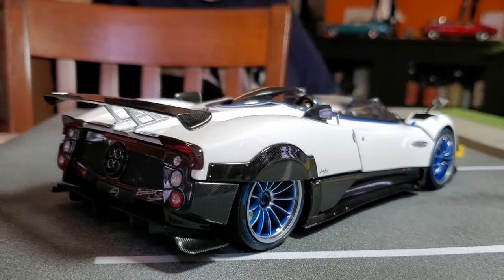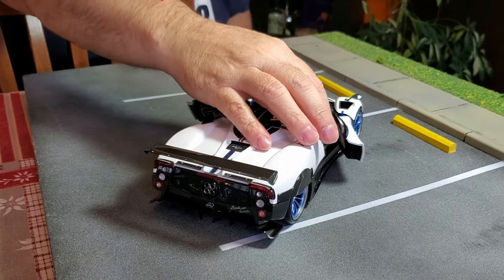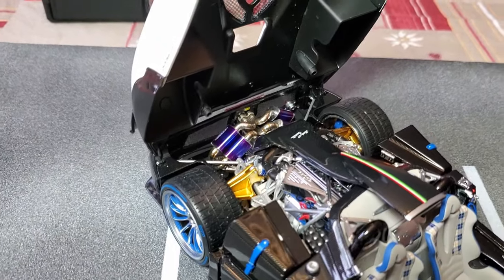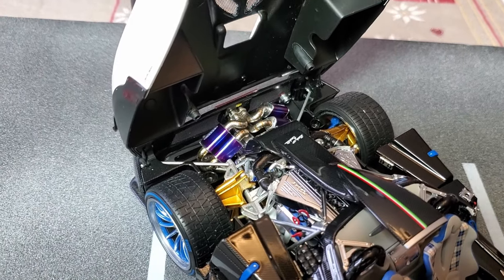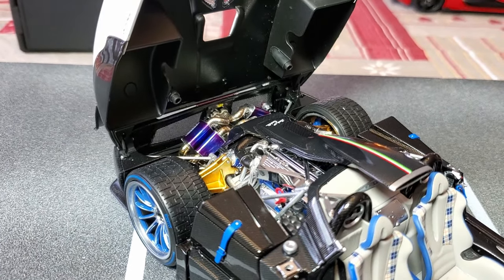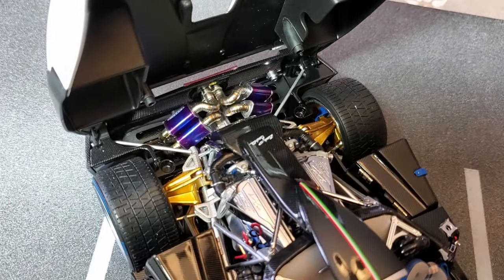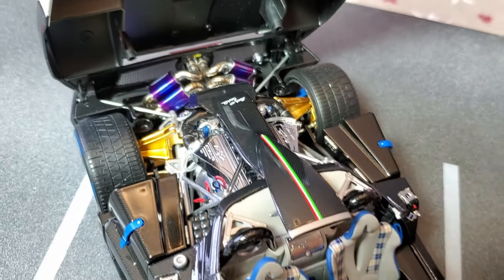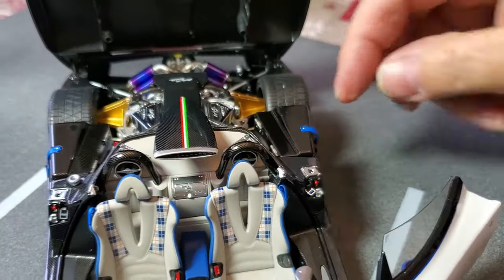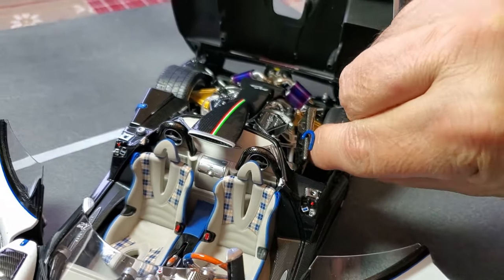Do you want to see the engine? Oh yes please. This is not an AutoArt — it's about half the price of an AutoArt, maybe a little more than half. But look at all the details — it's crazy. You even have the luggage in there, and you need a special tool to get it out.